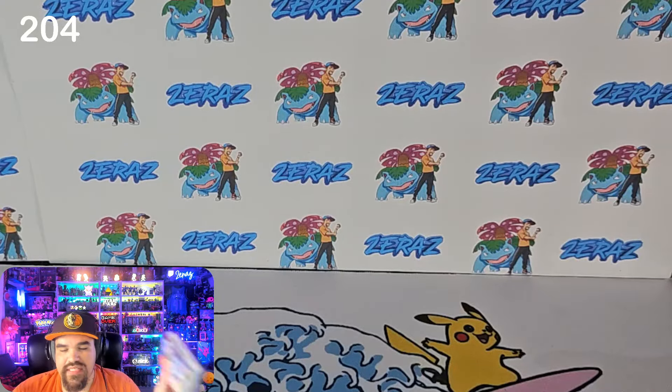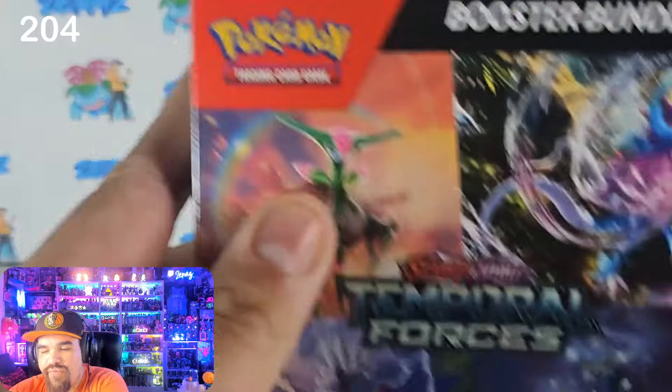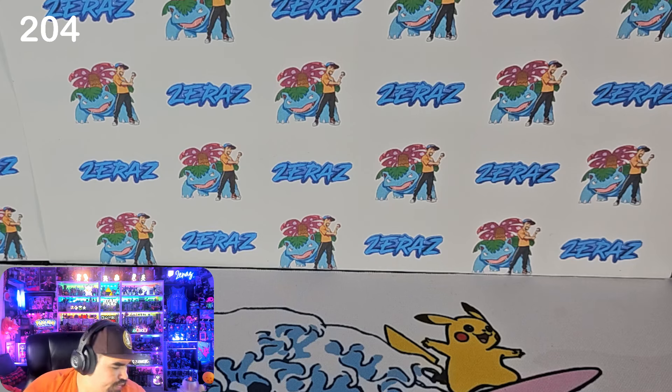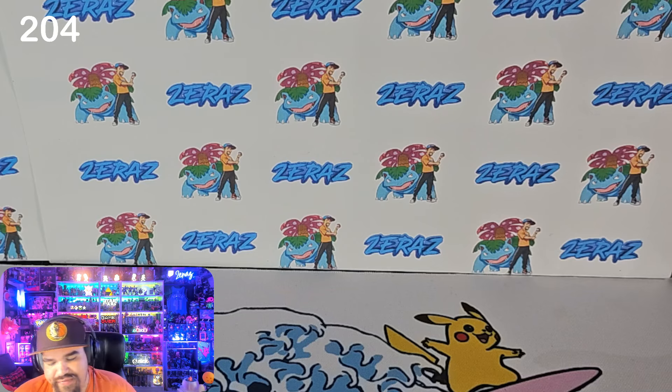We're going to go ahead and open up some big boy Temporal Forces — we have the booster bundle. We've got six packs to open. I think we're at 204, so we'll end at 210 here in the packs opened. This will probably be the last opening, unless we find something fantastic.